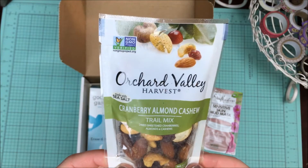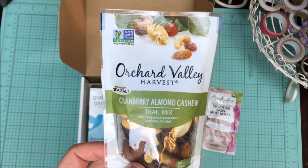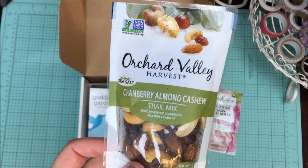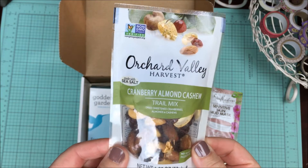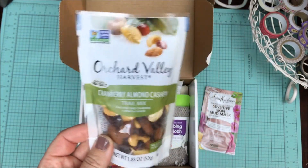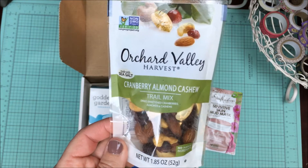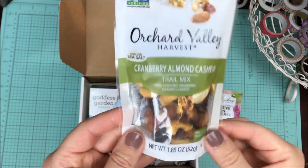I am on a strict diet because I found out recently through testing that I have a lot of food sensitivities and allergies. So I was a little downhearted when I saw this in my sample box, but I went over the ingredients and I can have everything in this — so I am so excited! This is Cranberry Almond Cashew Trail Mix. Who doesn't love trail mix? This is a 1.85 ounce bag.